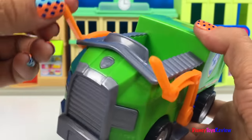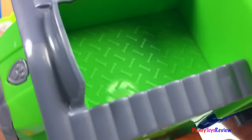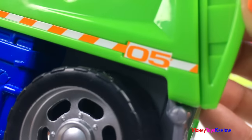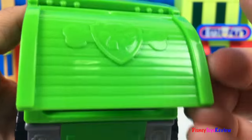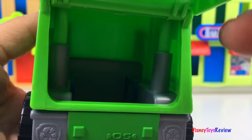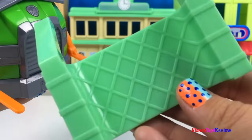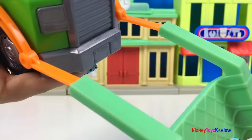Here we have Rocky's recycling truck. You can see the forklift raise and lower, and it's got a spot for Rocky to stay inside. This is the number five vehicle, and the back of the recycling truck really opens so we can fill it up with our own trash. You can also see the Paw Patrol badge on the front.